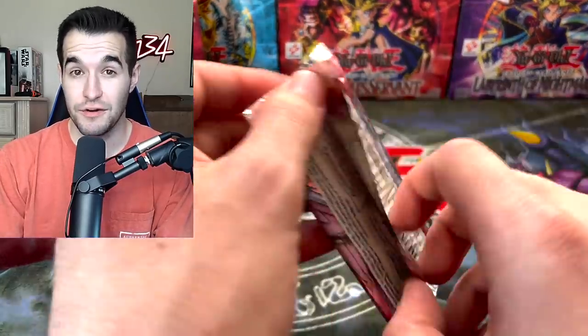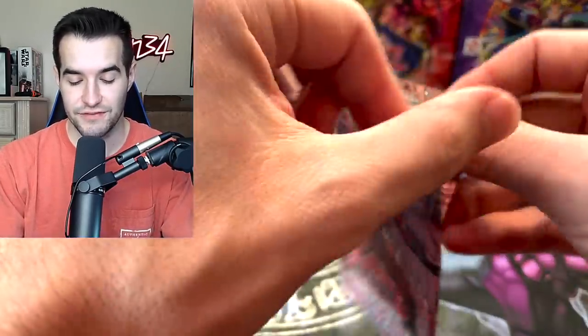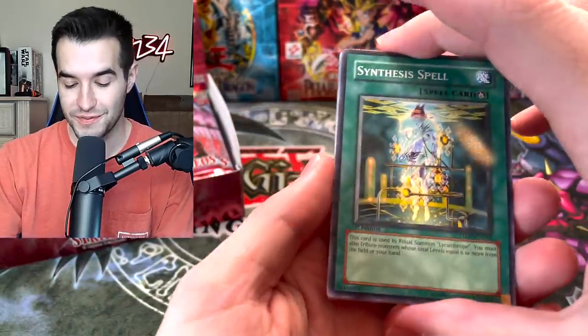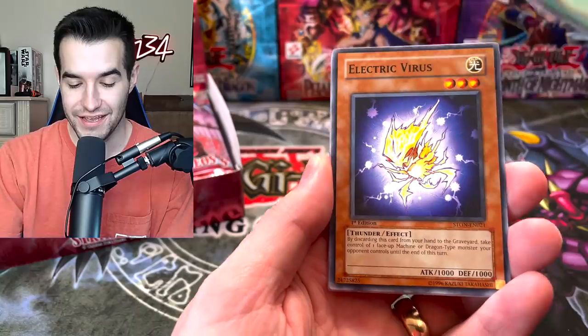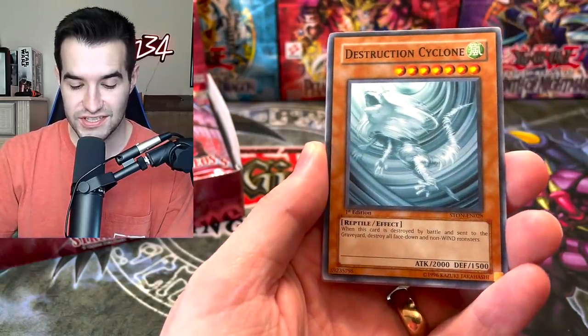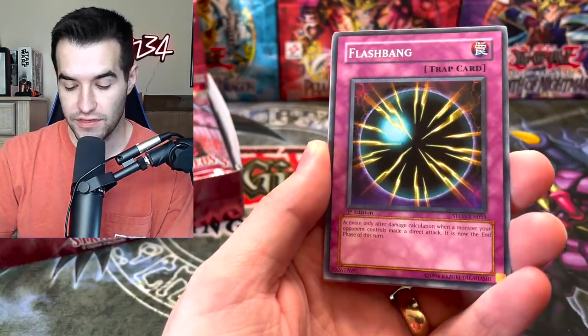You should get 0 to 1 Ultra Rares in these weird GX sets. It's very strange how they made Ultra Rares very difficult to pull, even harder than Ultimate Rares, which is just odd. Synthesis Spell, Electric Virus — I have not opened much of this set, so this is pretty fun. Destruction Cyclone. We've got the Flash Bang.